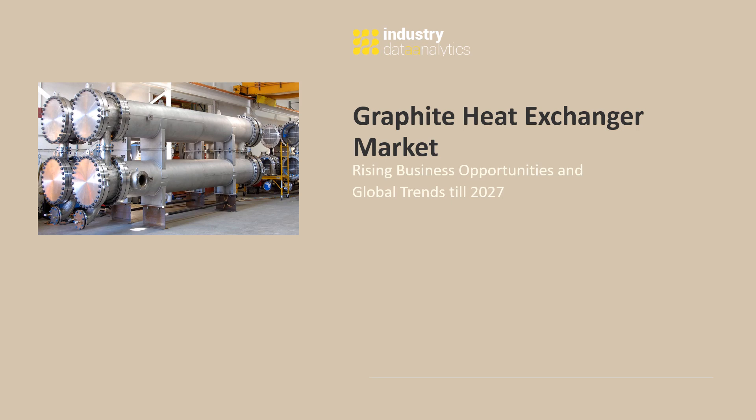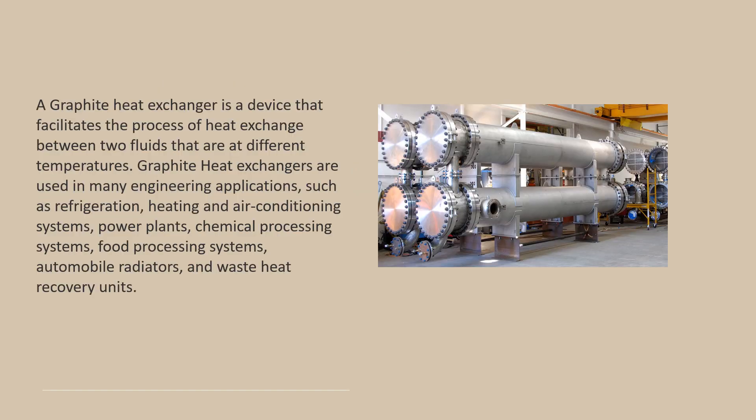A graphite heat exchanger is a device that facilitates the process of heat exchange between two fluids that are at different temperatures.